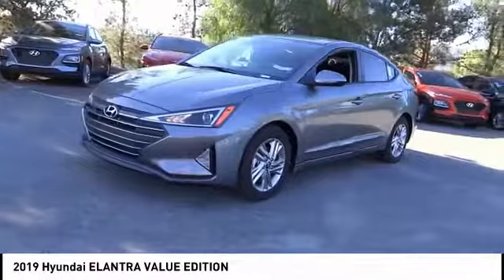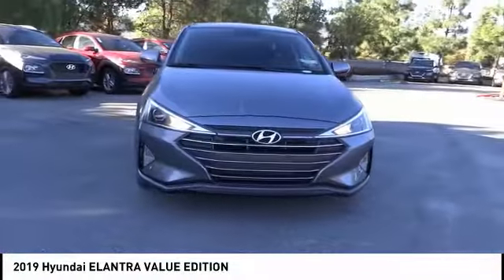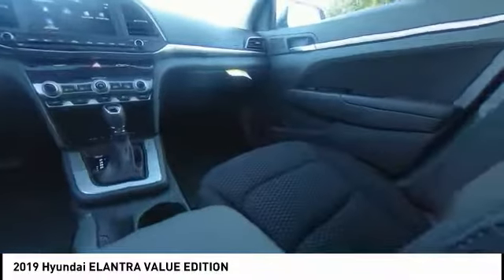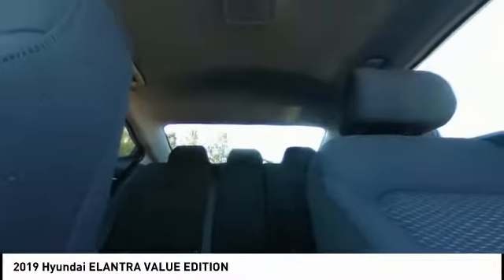Here are some of this vehicle's great options: traction control, dual airbags, air conditioning, power steering, four-wheel disc brakes, heated front seats, trip computer, power windows, rear window defroster, and electronic stability control. Drive away with a great deal on this vehicle — call or stop in today.